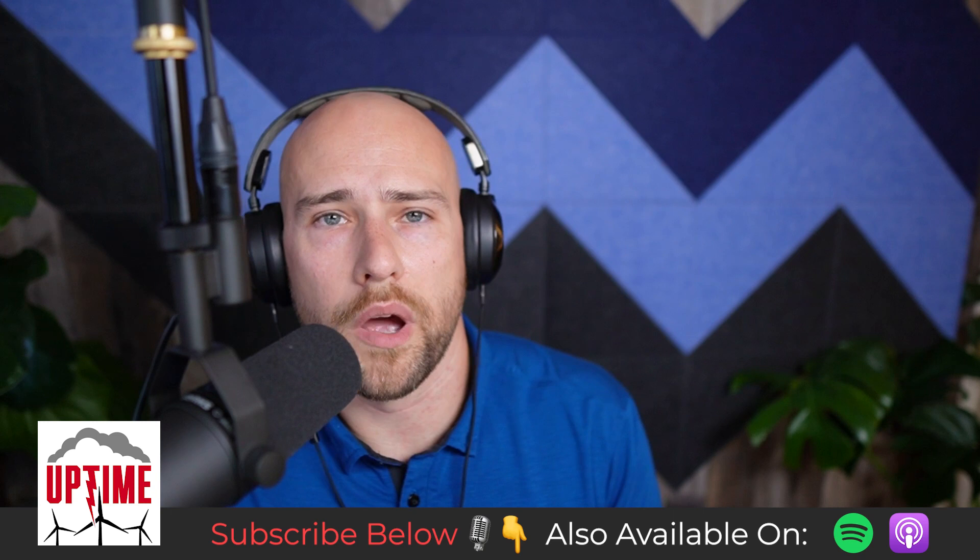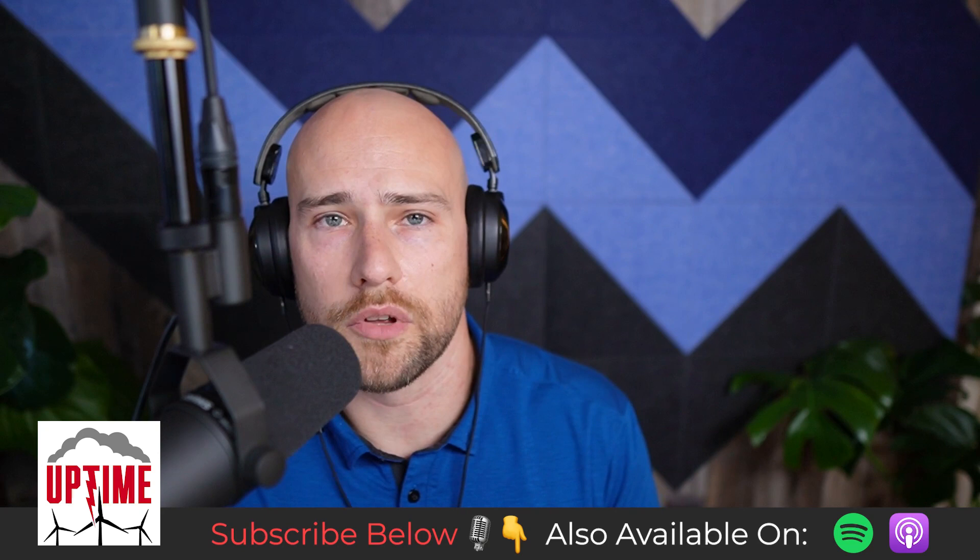Before we get going, I want to remind you that you can subscribe to Uptime Tech News, our weekly podcast update and newsletter in the show notes below, as well as Rosemary's excellent YouTube channel where she talks about everything renewable energy.